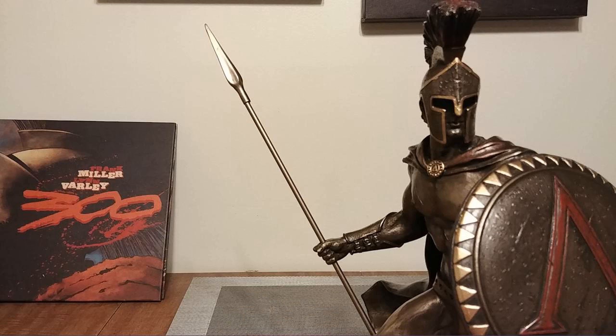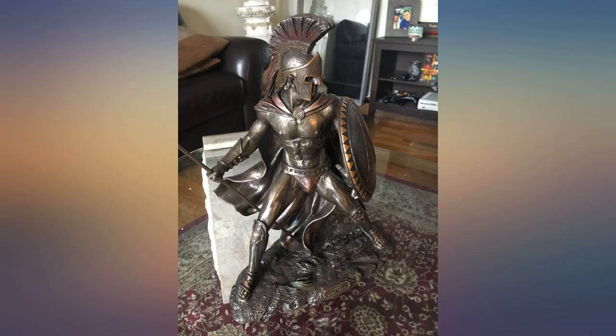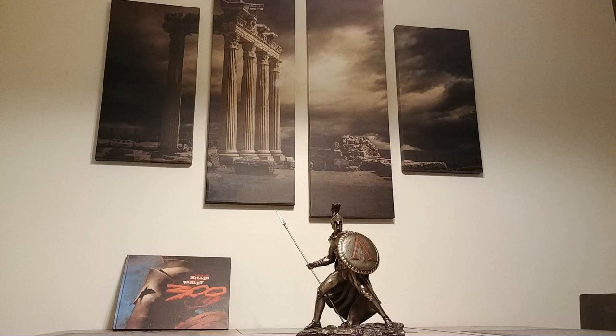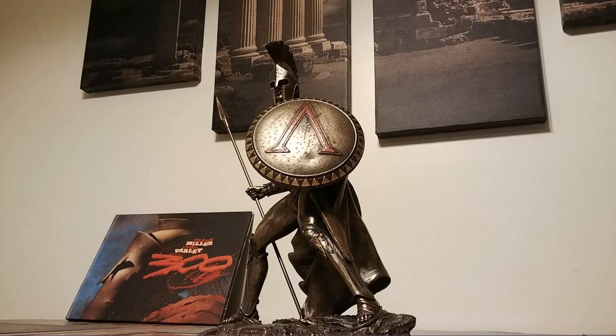This sits front and center on the fireplace mantle in my gaming room, overlooking the gaming table. He is surrounded by humorous pieces on all sides as well as Egyptian statues and such, but he stands out. Leonidas is ready to do battle with those who would dare to besmirch the Greek name.